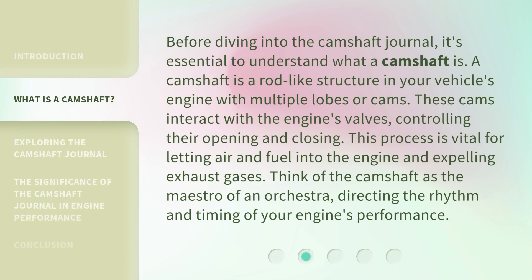Before diving into the Camshaft Journal, it's essential to understand what a camshaft is. A camshaft is a rod-like structure in your vehicle's engine with multiple lobes or cams. These cams interact with the engine's valves, controlling their opening and closing. This process is vital for letting air and fuel into the engine and expelling exhaust gases. Think of the camshaft as the maestro of an orchestra, directing the rhythm and timing of your engine's performance.